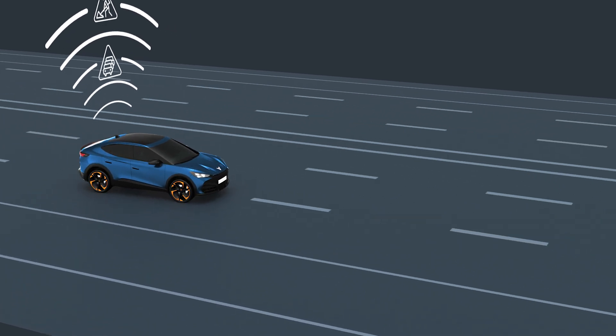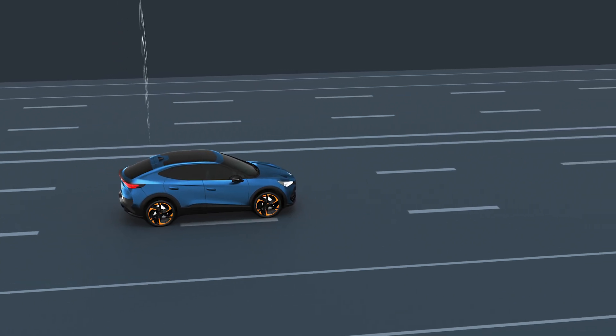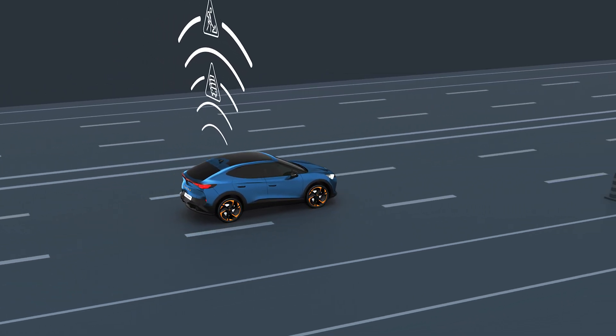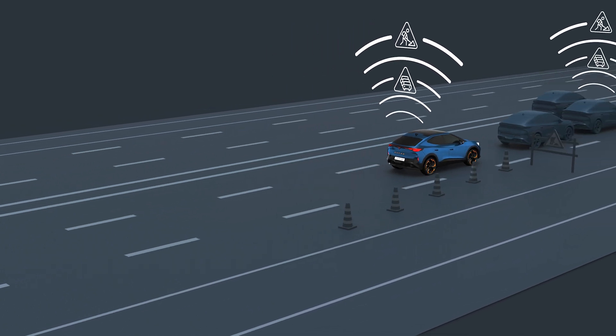Vehicles that have CAR2X technology can interact with other vehicles nearby. This allows our vehicle to receive information about the existence of a traffic jam ahead and to reduce its speed in time.